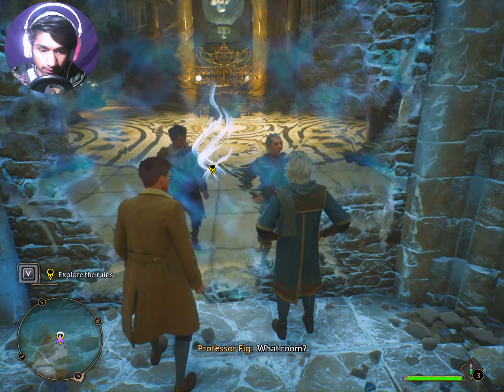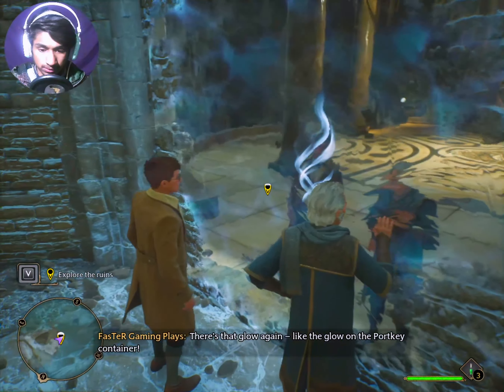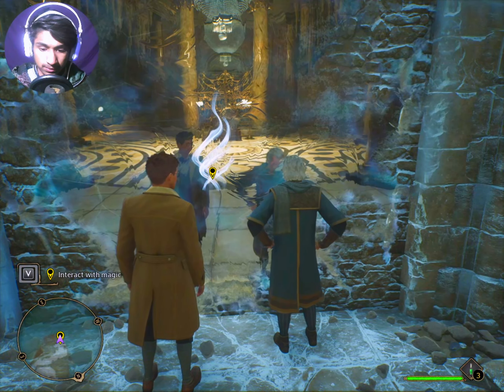Hello guys, welcome back to the video. How are you guys? Today we are going to go see — this is the Harry Potter story. I have put on the first part, and now let's start the second part. Let's start the game.